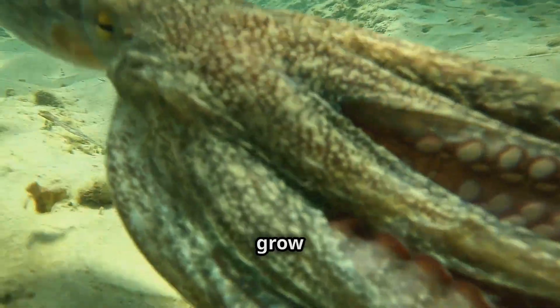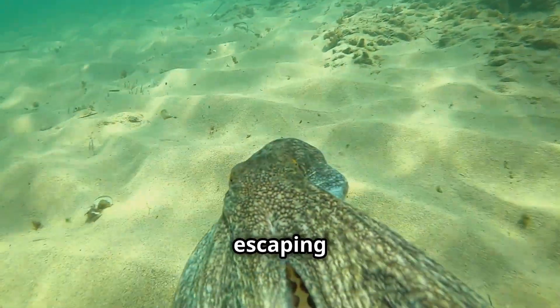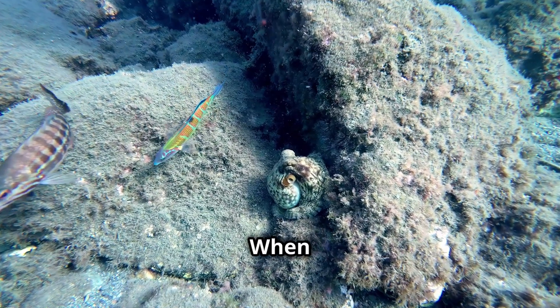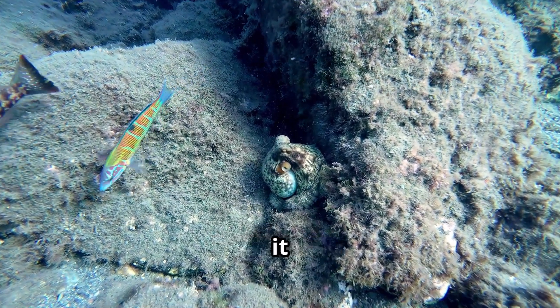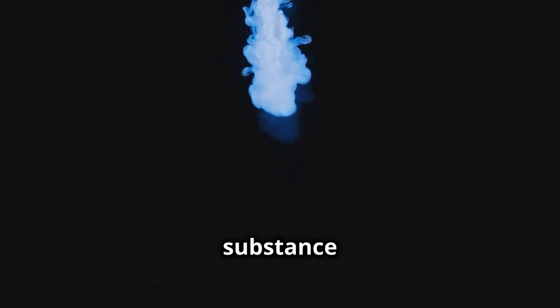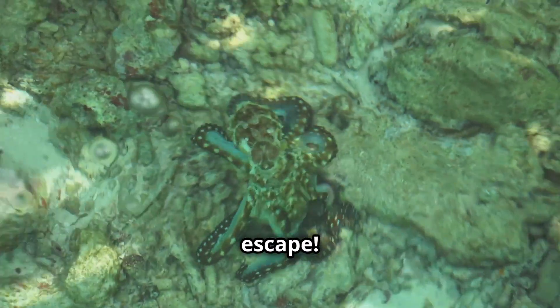If an octopus loses an arm, it can grow it back — this is called regeneration, and it's super important for escaping predators. When threatened, an octopus can also squirt out a cloud of ink to confuse its predator and make a quick getaway. The ink even has a substance that dulls the predator's sense of smell — talk about a sneaky escape!